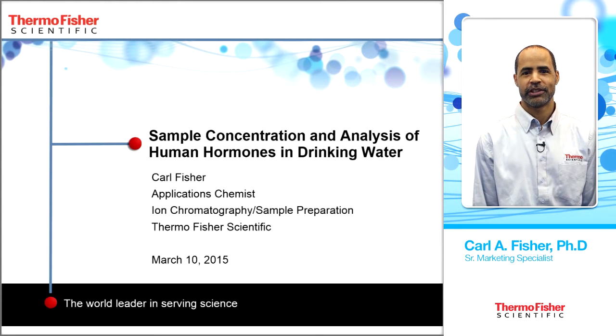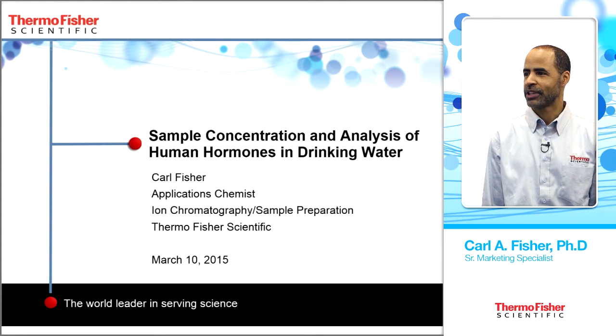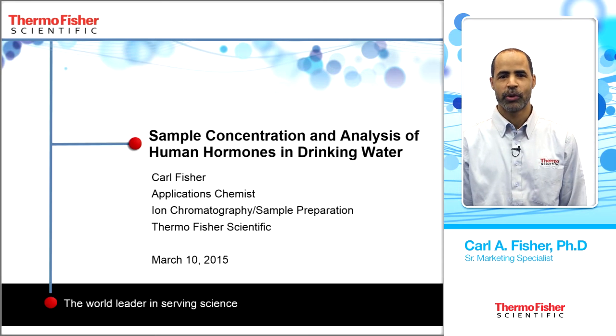I'm Carl Fisher with Thermo Fisher Scientific and today I'm going to be talking to you about sample concentration and analysis of hormones in drinking water.